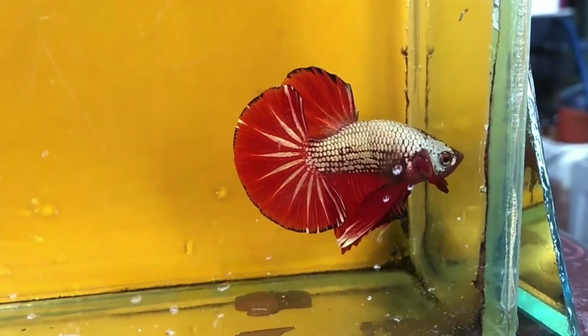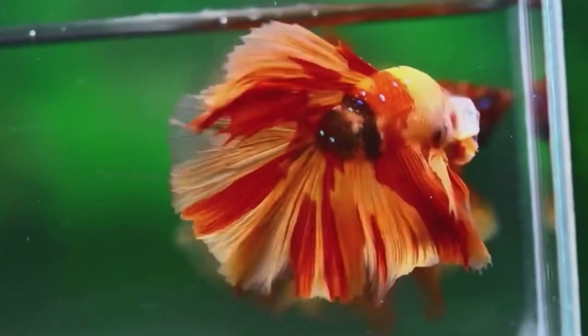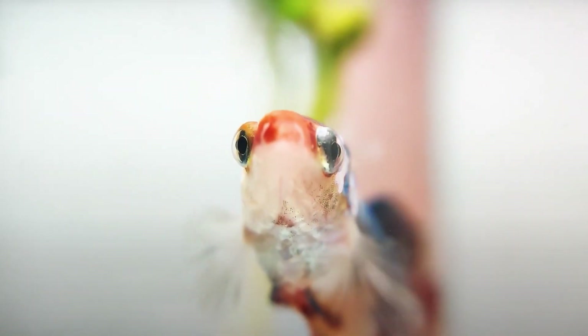Because of their aggressive little attitudes and thousands of variations of colors, body shapes, and fins, it is not surprising that they are such a popular fish in the aquarium trade. You've probably seen them before at a local pet store or maybe even kept them yourself without knowing the fascinating story behind them.